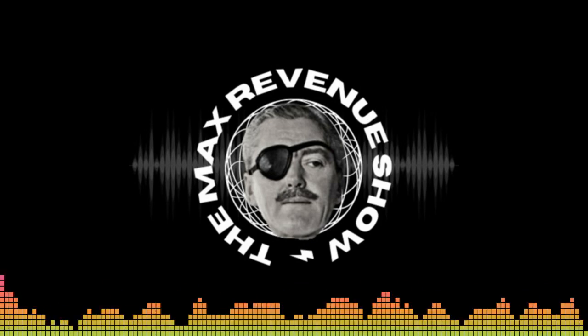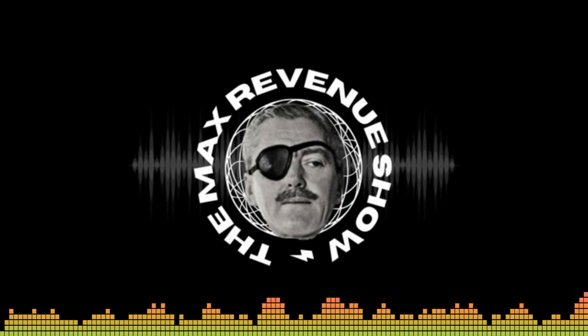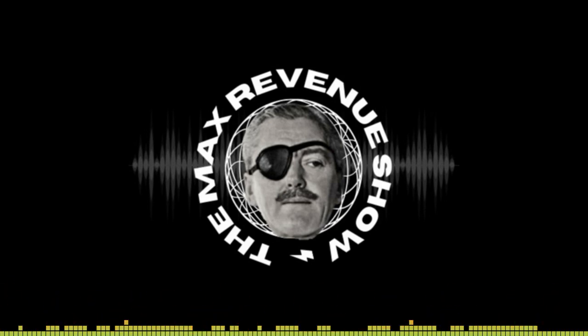So now onto the second bullet point — rate review. I think we covered that pretty well. And then number three was marketing review — elaborate on that.